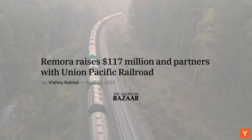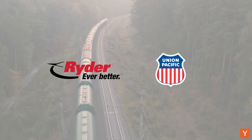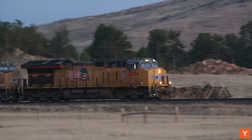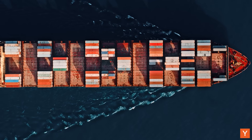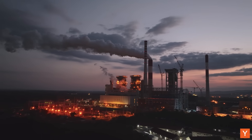So far, Remora has raised $117 million in venture backing and signed evaluation agreements with major freight companies like Ryder and Union Pacific. I think we can make a really meaningful dent in the entire country's carbon emissions. This technology can scale up to capture not just a million tons or 10 million tons — we want to capture a billion tons a year. This technology can be applied in many different sectors: generators, oil and gas production, container ships, cement plants, refineries, natural gas turbines. We're building it to be scalable so that we can get to that target.